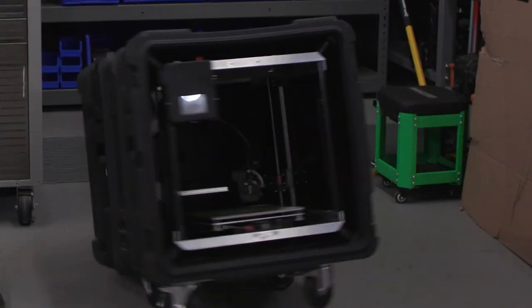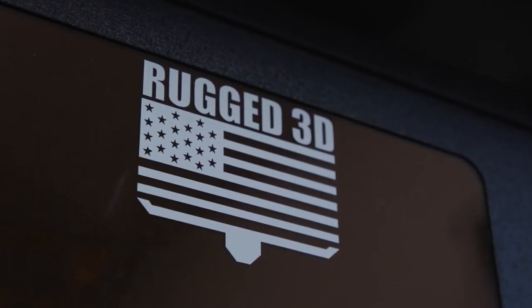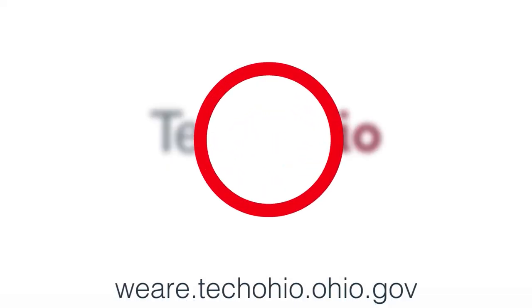We're going to continue to work and find out what we can deploy in our 3D printer and send to a remote drilling site out in the ocean — how can we solve a problem on a drilling rig, or how can we keep a bulldozer operational in the middle of a mine? So we'll continue to expand our civilian opportunities.